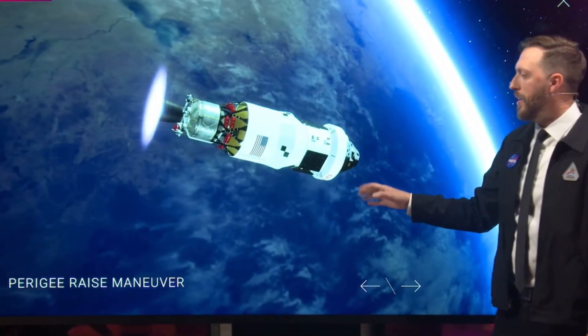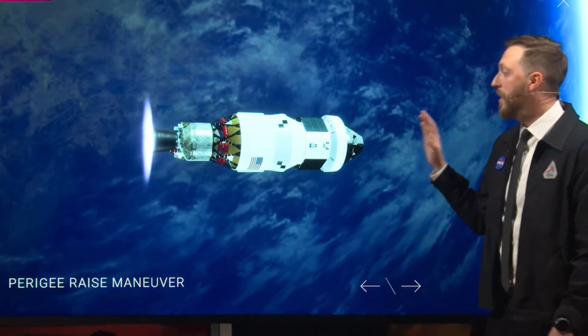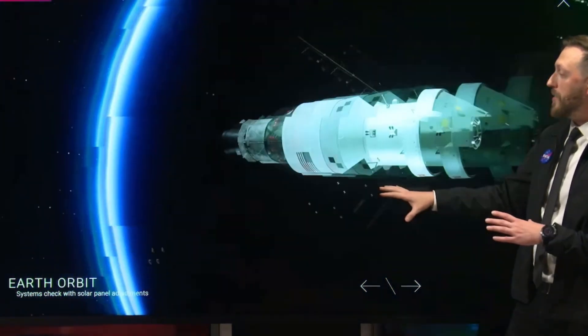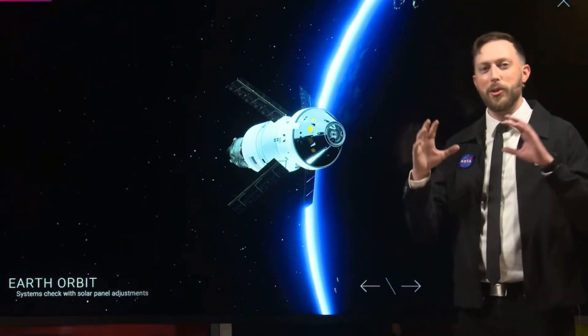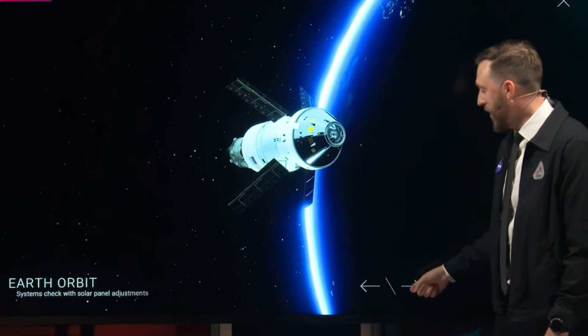Its first job is a perigee raise maneuver. Perigee just means the lowest point of your orbit. This will give us a nice circular path for Orion around our planet. While it's there, we can really check the spacecraft out — make sure everything from electrical systems, guidance, navigation and control, and communications are all functioning before we commit it to heading to the moon.